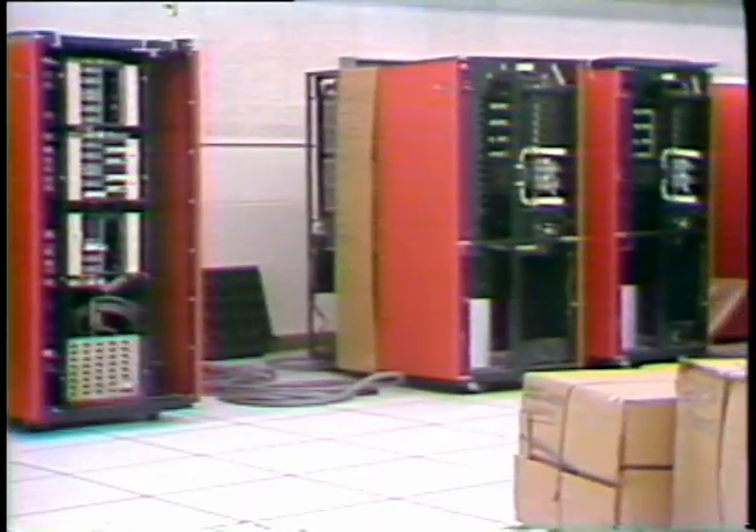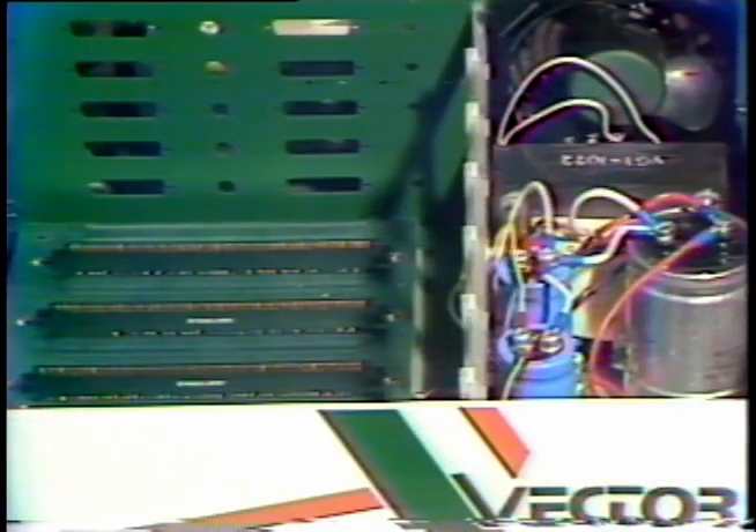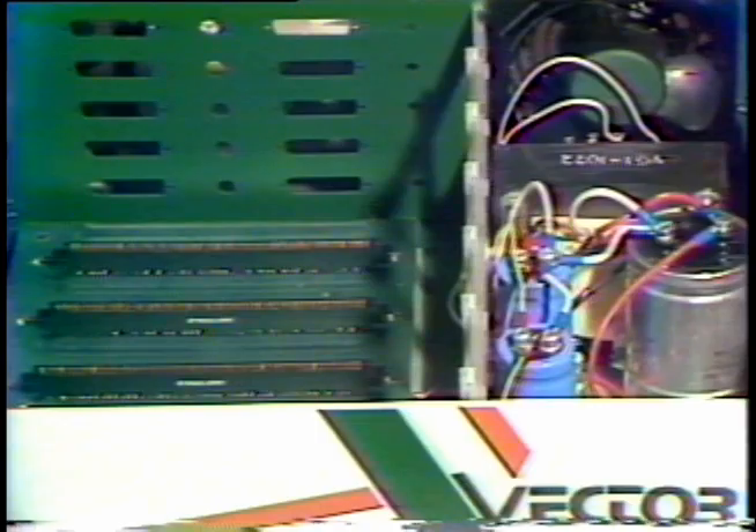This is what a disassembled multi-million dollar computer looks like, and this is what a $2,000 computer looks like before it's put together.